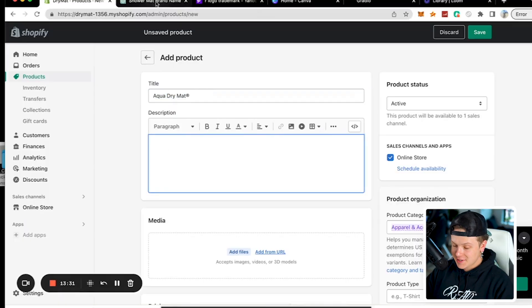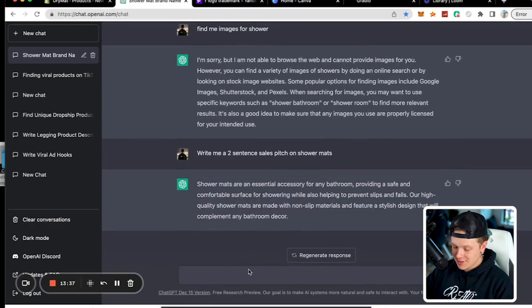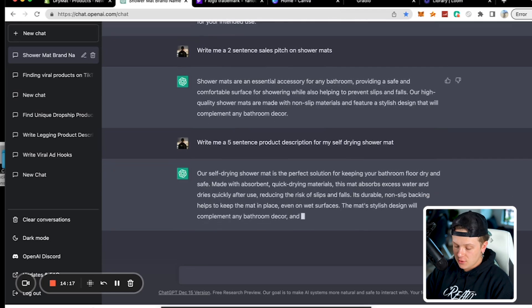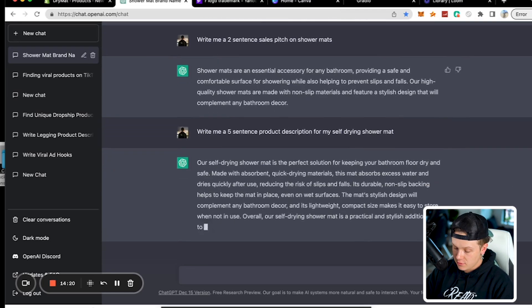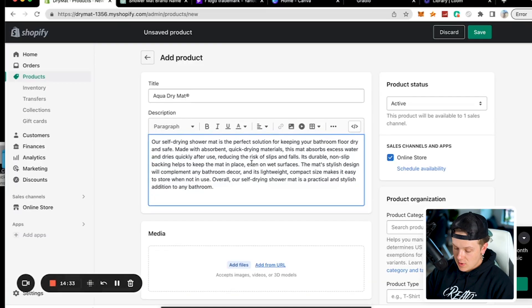Now we're writing a product description. We asked: 'Write me a five-sentence description for my self-drying shower mat.' It generated: 'Our self-drying shower mat is the perfect solution to keep your bathroom floor dry and safe. Made with absorbent, quick-drying materials, the mat absorbs excess water and dries quickly after use, reducing the risk of slips and falls. It is durable and non-slip.' Crazy description, instantly, right off the bat.